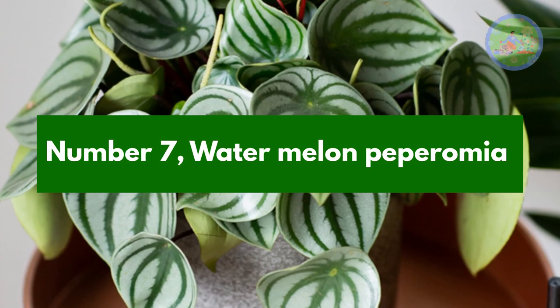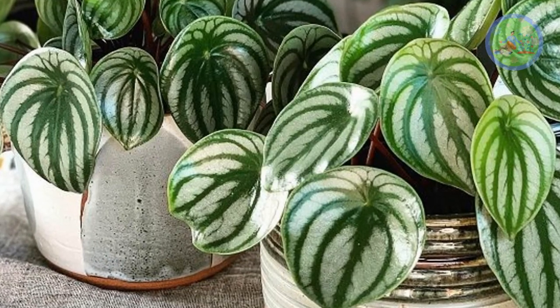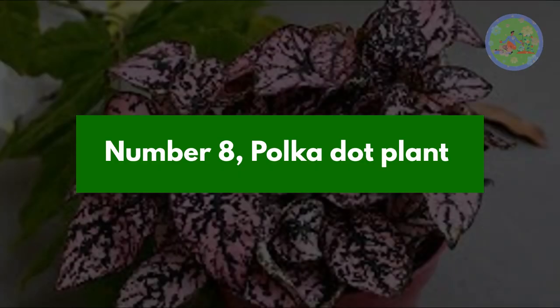Number 7: Watermelon Peperomia. A very common but most popular house plant, which is also safe for pets. Less watering and low light are enough for them.